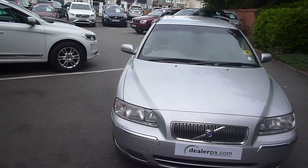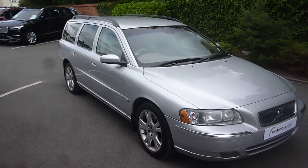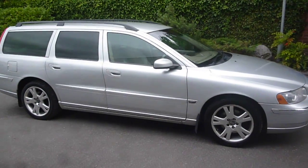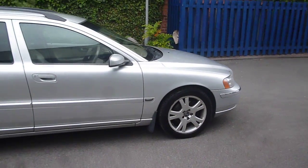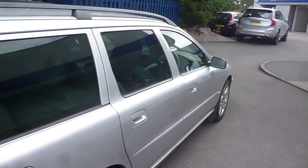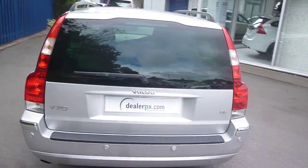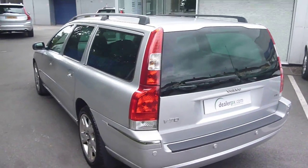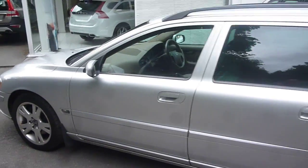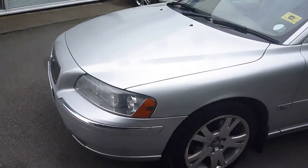Welcome back again to Ridebook D&PX with a Volvo V70 D5 SE Geartronic, YP55 ZZW, located here at Ridebook Volvo in Chester. It's finished in silver metallic with cream leather upholstery, was registered in November of 2005, has had two owners and done a little over 200,000 miles. As you would expect at this age and mileage, we have a few items to point out as we go round, and as usual we will endeavour to cover them all.